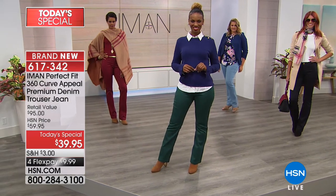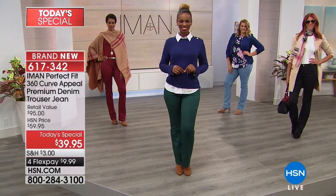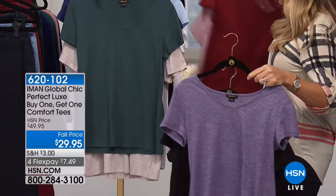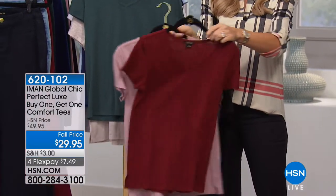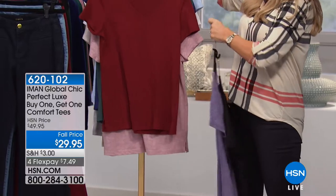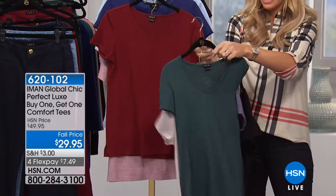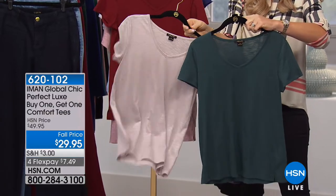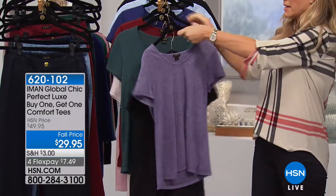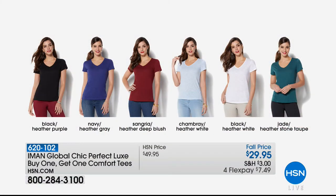We only have a couple more minutes remaining. Let me quickly mention the buy one get one tees — they're dyed to match back to today's special. You get the sangria with a heathered sangria, and the jade comes with a beautiful heathered taupe. There's also black with purple, chambray with heathered white, and navy with heather gray. They're a subtle v-neck, great stretch, heathered, soft, and easy care.